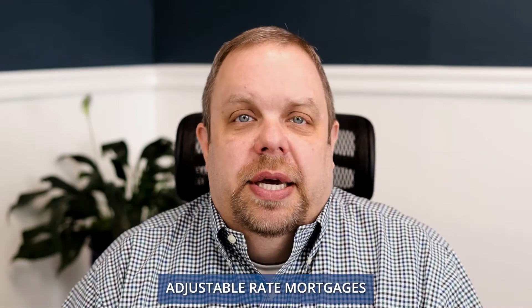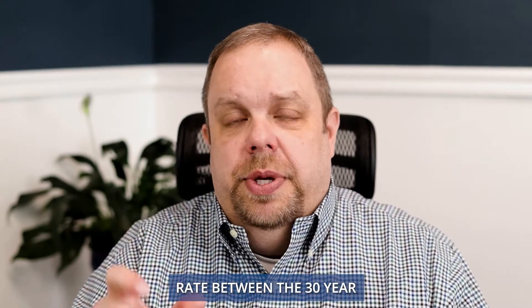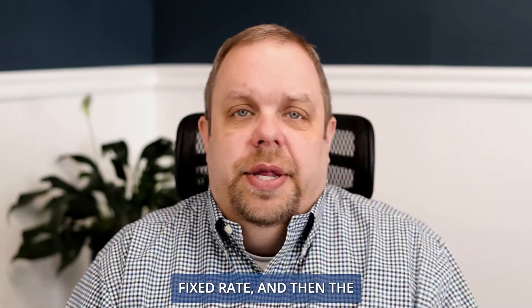Hi, friends. A viable option in today's market would be an adjustable rate mortgage. Adjustable rate mortgages in the past have not had much of a difference in rate between the 30-year fixed rate and the adjustable rate mortgage.